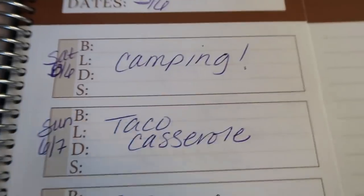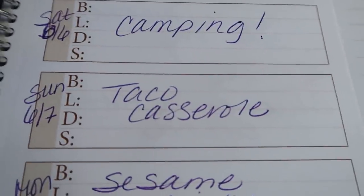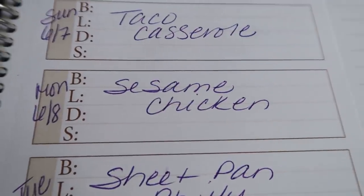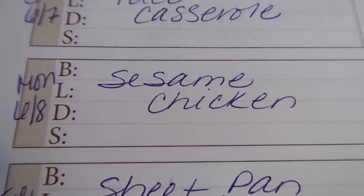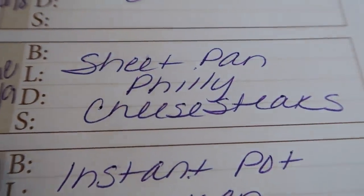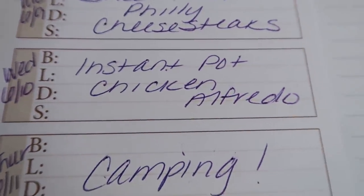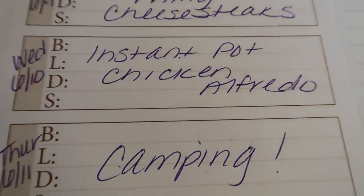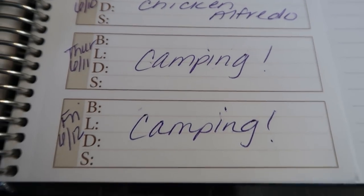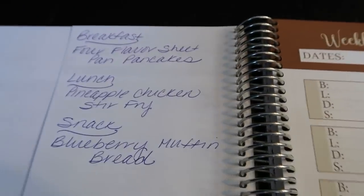This week runs June 6 through June 12. Today is Saturday — we're camping, so it's my splurge day. Sunday I'm making a taco casserole, which you'll see in next week's what-I-eat-in-a-day video. Monday is sesame chicken paired with rice and veggies. Tuesday is sheet pan Philly steak — Philly cheesesteak sandwiches on a sheet pan, one pan cleanup, served on those bakery hoagie rolls. Wednesday is instant pot chicken Alfredo, a simple recipe since we head out camping again Thursday through the following Saturday.